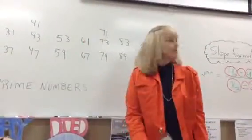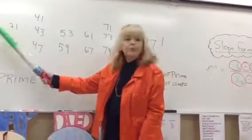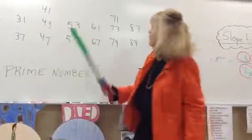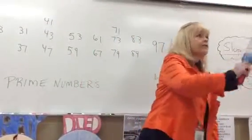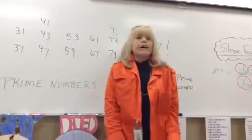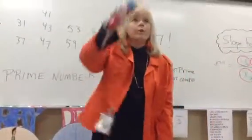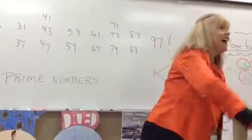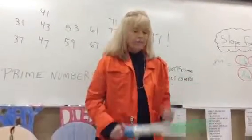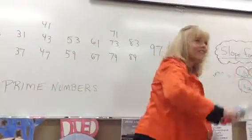Now 53, 59. You know how I did 23, 29 — I touched over here? Well, for 53, 59, I'm also going to touch over here: 53, 59. So: 2, 3, 5, 7, 11, 13, 17, 19, 23, 29, 31, 37, 41, 43, 47, 53, 59. Ready, go. 2, 3, 5, 7, 11, 13, 17, 19, 23, 29, 31, 37, 41, 43, 47, 53, 59.